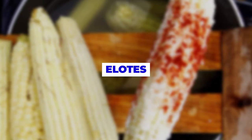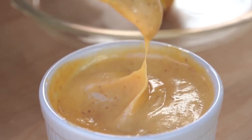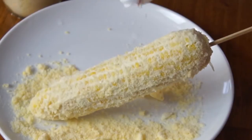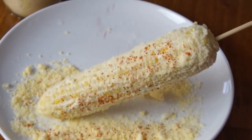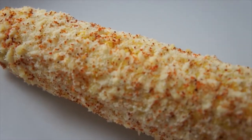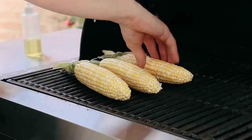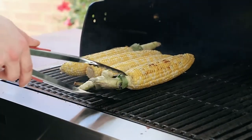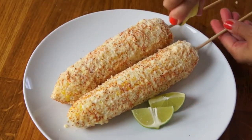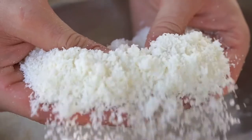Number 4. Elotes. This is corn on the cob taken to a whole new level. If you thought there were two varieties of corn on the cob — salted and unsalted — just wait to hear about the elotes. This is grilled corn on the cob covered in a generous portion of mayonnaise and then rolled in cotija cheese until every single inch is coated. To finish it off, there is a sprinkling of chili powder and a fresh squeeze of lemon juice.